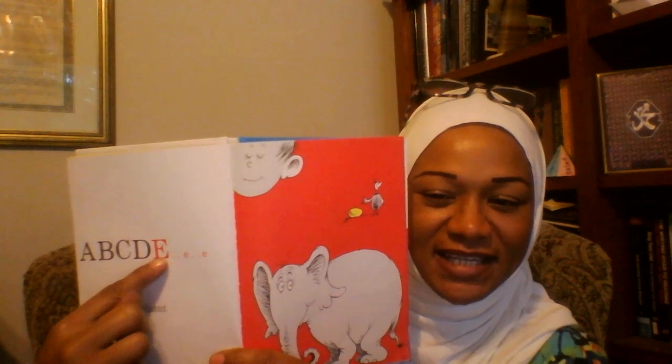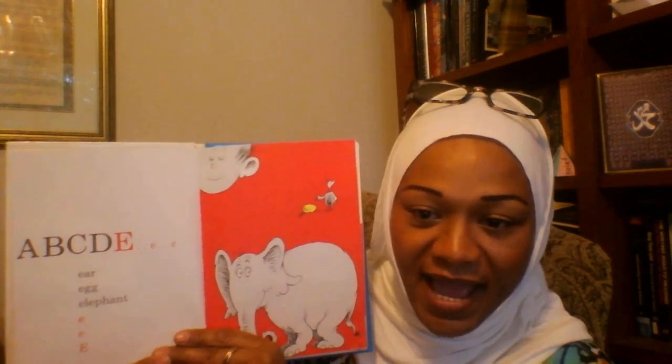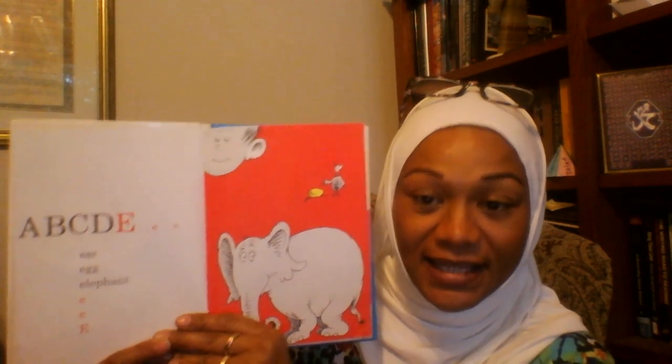A, B, C, D, E. Ear, Egg, Elephant. E, E, E.